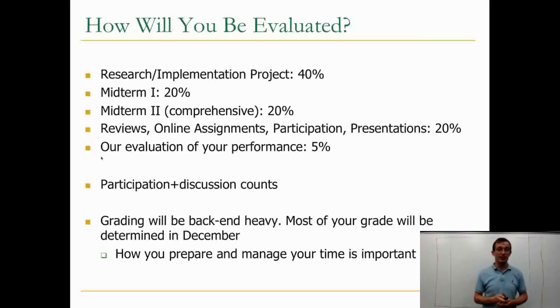Most of your grade will be determined in December. This is important because there will be a lot of assignments toward the end of this course — for example, midterm two and a big chunk of your research and implementation project. What you do at the beginning of the semester will affect the end, but you will do a lot of work on the poster session as well as the final project report. Midterm two will happen around that time, and there will be assignments going on during that time.